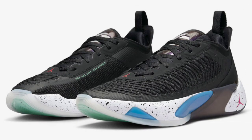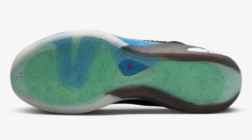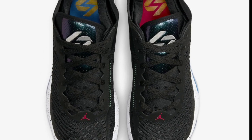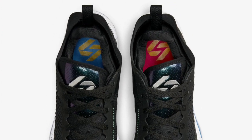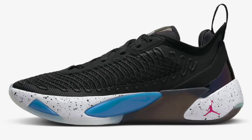The first Luka we're going to talk about is the Signal Blue colorway, which dropped November 5th for a retail price of $110. These came in black, Signal Blue, Siren Red, and Metallic Silver as the color scheme — definitely one of the best ones coming out the gate. Like all the Luka 2s, they come with the new ISO plate system with the full-length Formula 23 Performance foam. I love the splatter going around the midsole. The shoe is very comfortable. From a 1 to 10, I give it a solid 8.